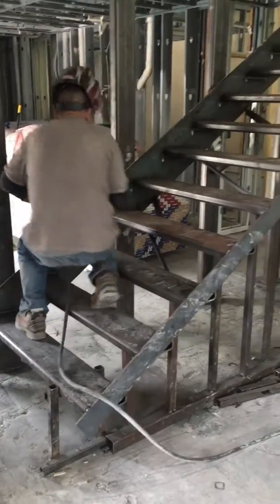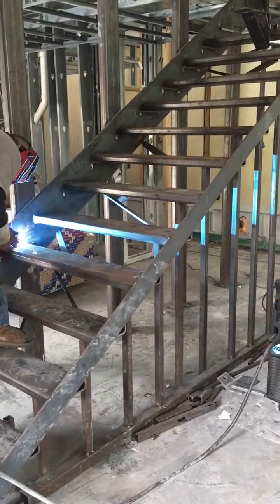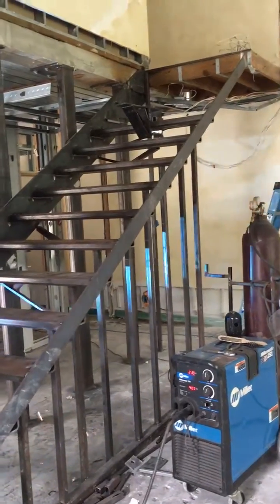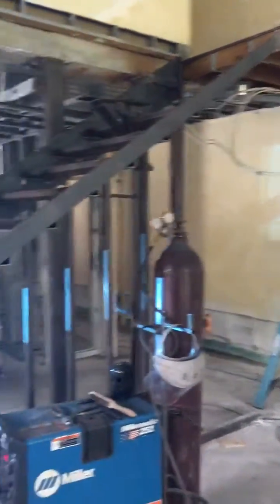They'll be covered with wood and it's a complete floating staircase. We don't know if we're going to go with glass or wood — most probably it'll be wood. A very special staircase, probably one of the nicest we've done so far.